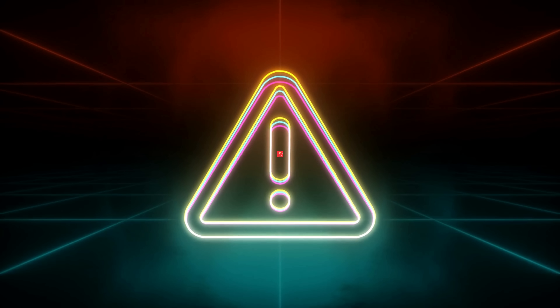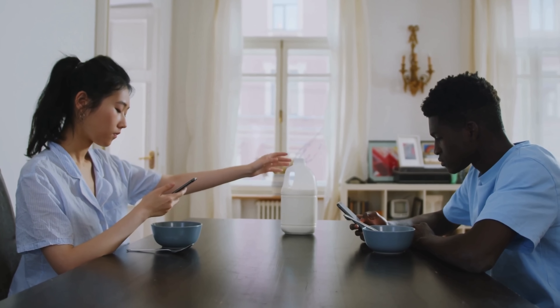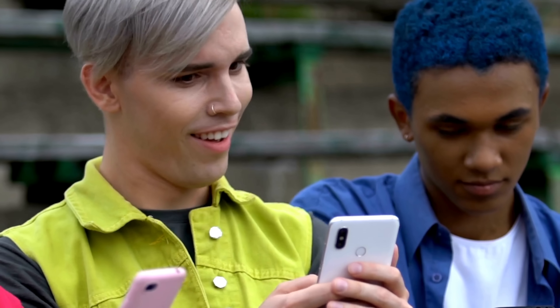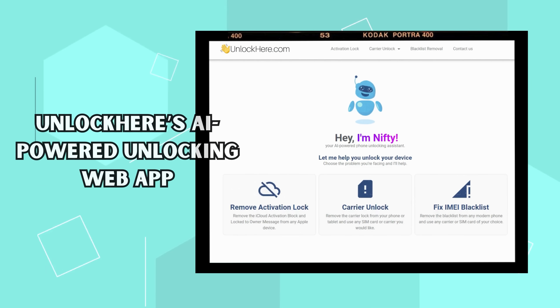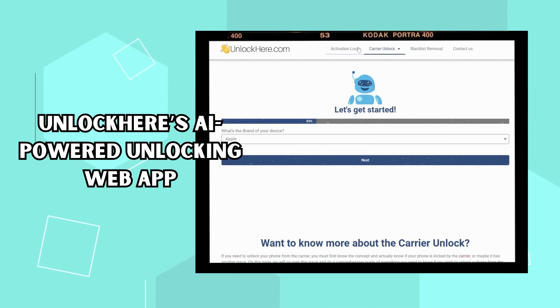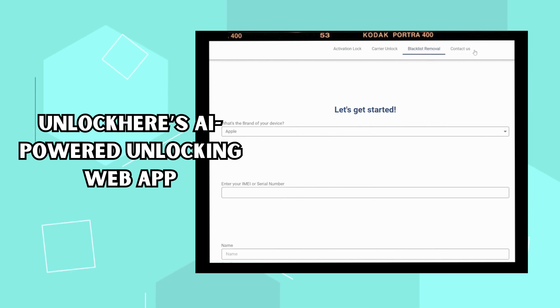Let's dive into the nitty-gritty. Many services out there claim to help with this kind of stuff. Trust me, I've been right where you are — frustrated and trying to find a solution that works. But not all services are created equal, so you've got to know your options. Unlock Here's AI-powered unlocking web app is one of the handy tools you might come across. What's cool about this is that it's AI-driven, making the unlocking process simpler.